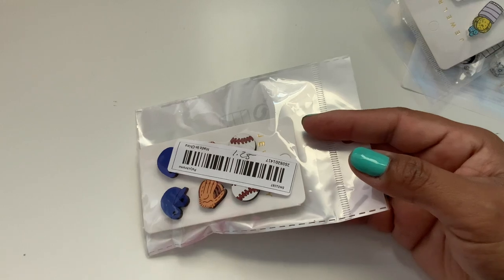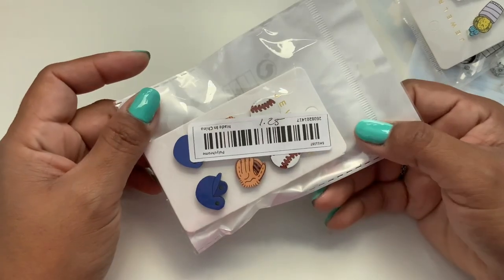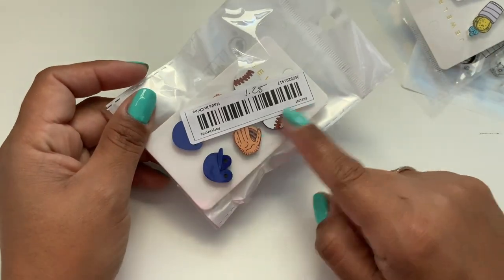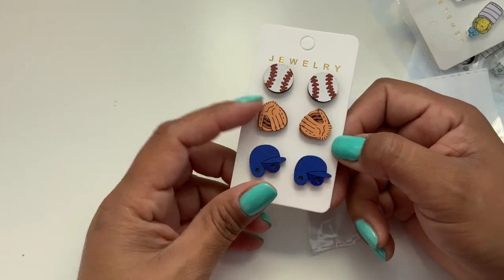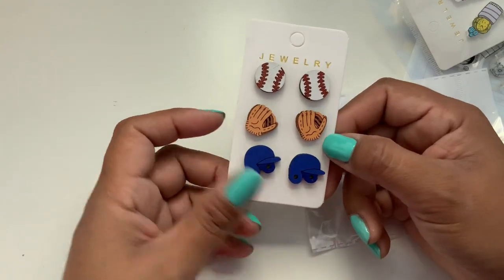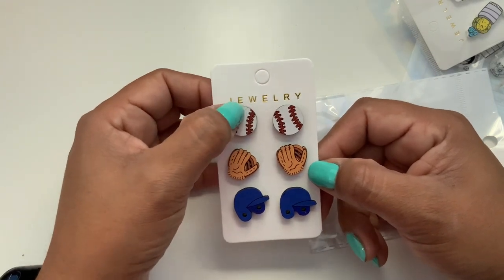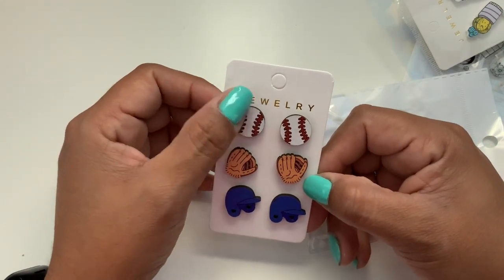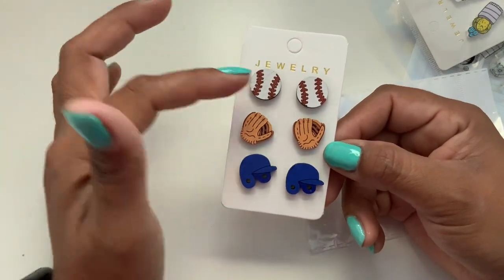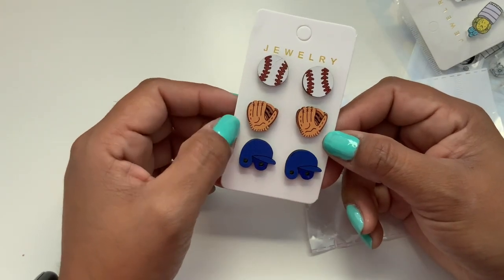Next we have some items with no particular theme — I just liked them. So this is $1.25 and it's the sports set. I have so many people reach out to see if I have football, baseball, or any sort of those type of earrings, so I started ordering some. Here is the baseball set — though this one's a little bit damaged up here, it looks like the wood had a bump. So here's the baseball, the baseball glove, and then the helmet.